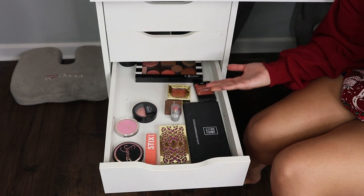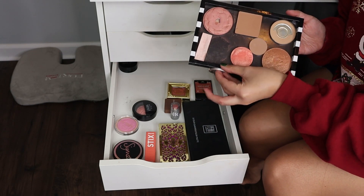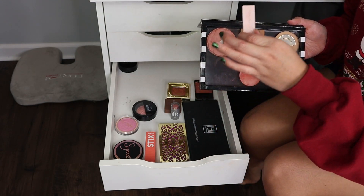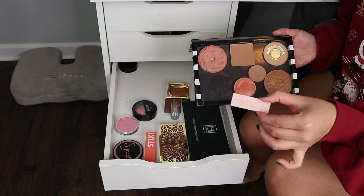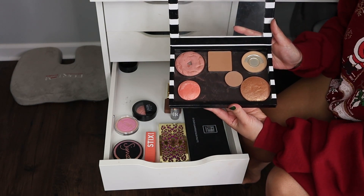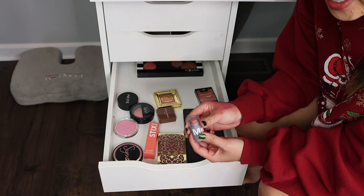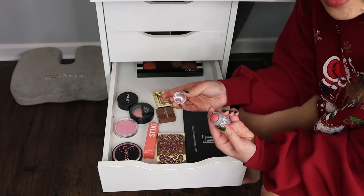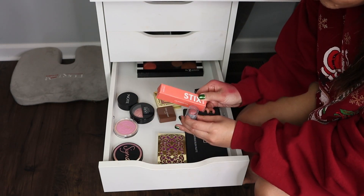Next up, blushes in my Z palette. I have to get rid of this BH Cosmetics blush — it's discontinued. It came in a kit with a highlighter, some banana powder, and a contour, but it's discontinued anyway so I'm just going to throw them away. The rest I don't use super often, but I do use them so I think I can keep them. Now that I have less oily skin, I want to try cream blushes again with a new technique, but if they don't work out, they're being evicted.